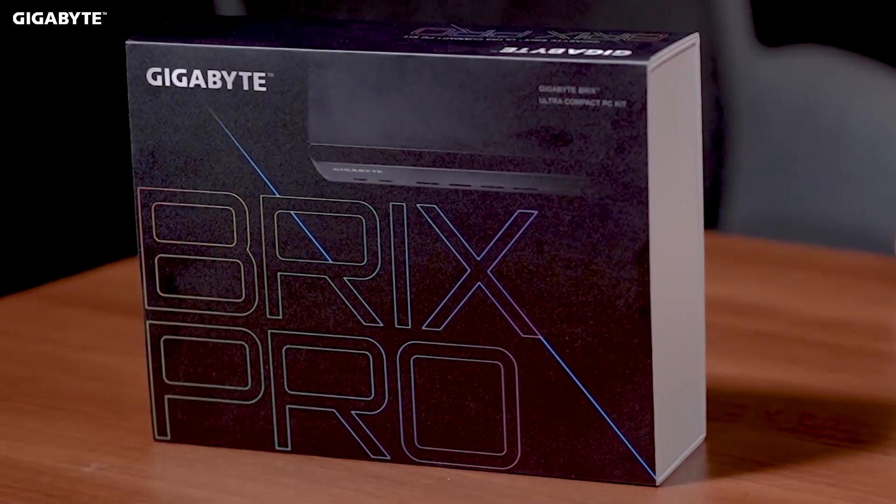In recent years, we've seen the desktop PC evolve and improve in a number of ways. With that in mind, we're going to look today at the latest Gigabyte BRICS. The BRICS series is very similar to Intel's NUC, in that it takes a high-performance mobile PC platform and puts it in a small form-factor PC that you can fit in the palm of your hand. The latest BRICS from Gigabyte is the BRICS Pro, which is based on Intel's 11th generation Tiger Lake platform. Let's take a look at what you get in the box, the key features of the device, and the performance gains we can expect.